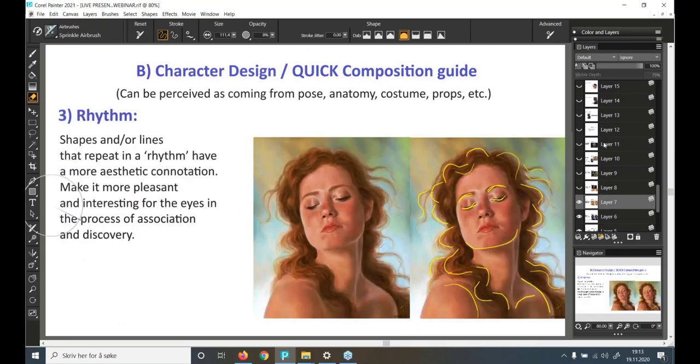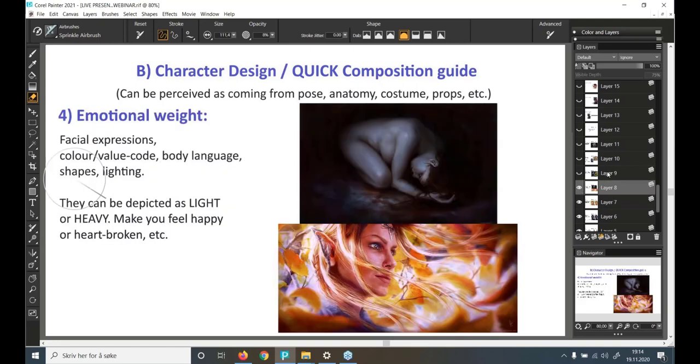Shapes or lines that repeat in a rhythm have a more aesthetic connotation — they make the image more pleasant and interesting for the eyes through a process of association and discovery. Emotional weight can be brought about by facial expressions, color, value, body language, and lighting — they can make you feel happy or heartbroken.